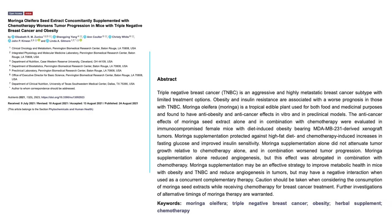In a 2021 study published in the journal Nutrients, researchers found that Moringa supplementation alone did induce angiogenesis in tumors, but when used in combination with chemotherapy, it actually worsened tumor progression. Therefore, caution should be taken when considering the consumption of Moringa seed extracts while receiving chemotherapy for cancer treatment.